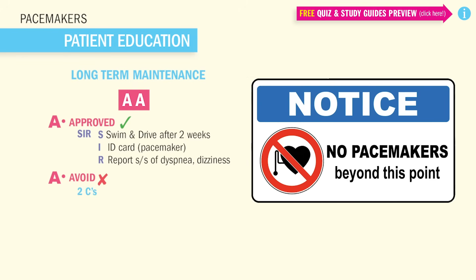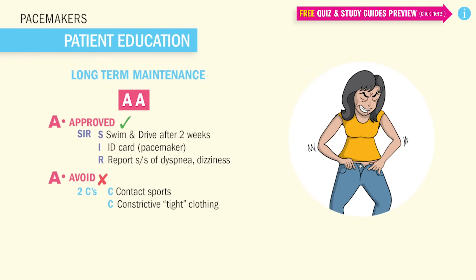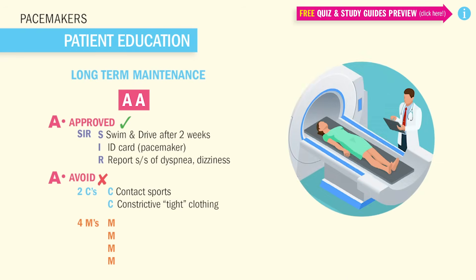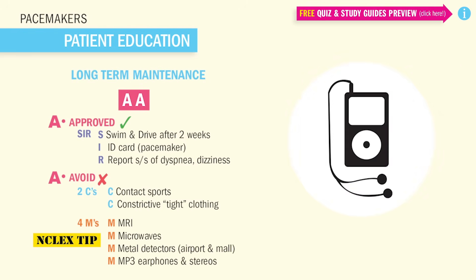Now what to avoid? Avoid the two C's and the four M's. C for contact sports and constrictive clothing like grandpa's skinny jeans. And also the four M's: M for magnets, since they can actually send patients into a different mode which can be very deadly. So big NCLEX tips are to stay away from the four M's: MRI, microwaves, metal detectors, and MP3 earphones and stereos.